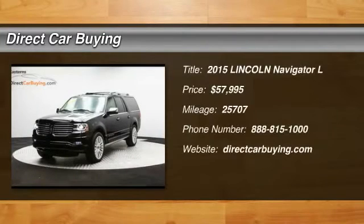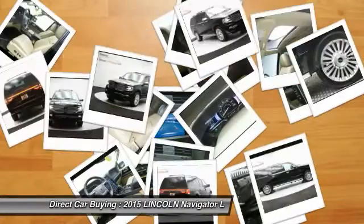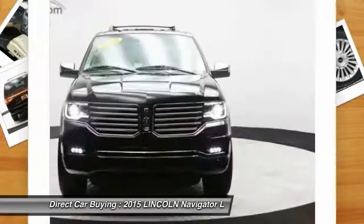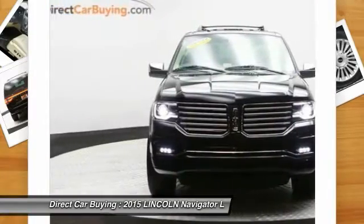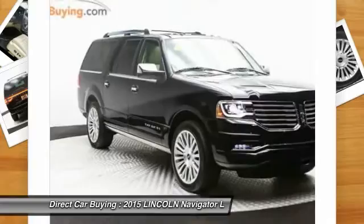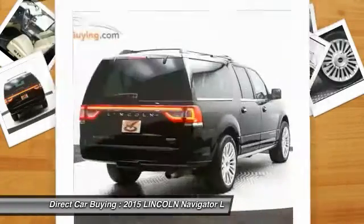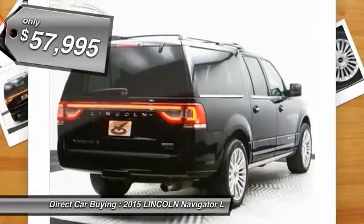The 2015 Lincoln Navigator L comes in either a rear-wheel drive or all-wheel drive option. This large luxury SUV offers a longer wheelbase than the standard Navigator. With the extra length, carrying a large group in extreme comfort or loads of cargo is no problem at all, and is priced below $60,000.